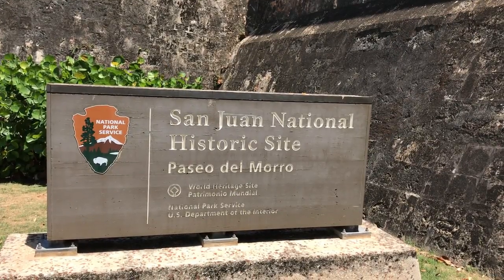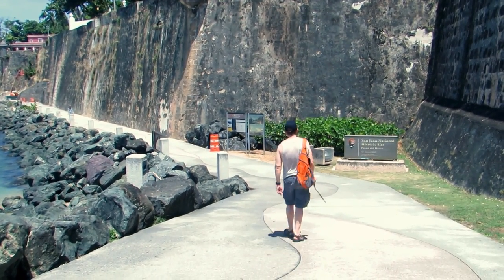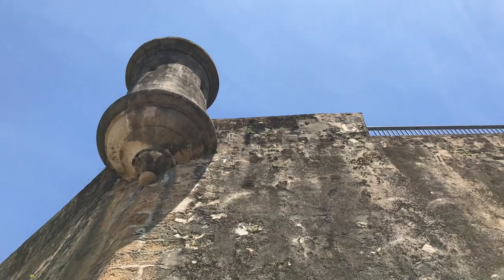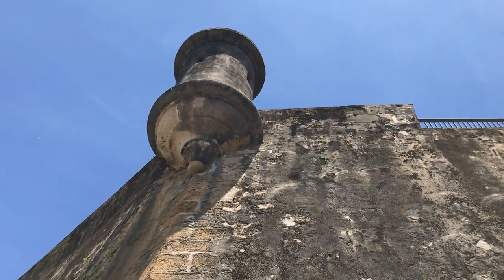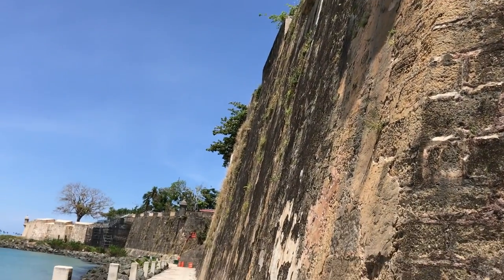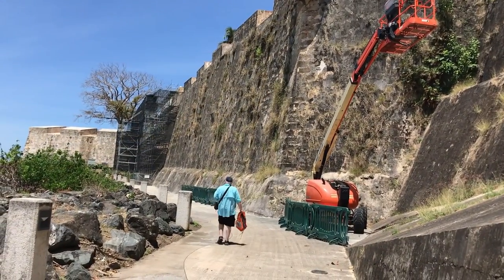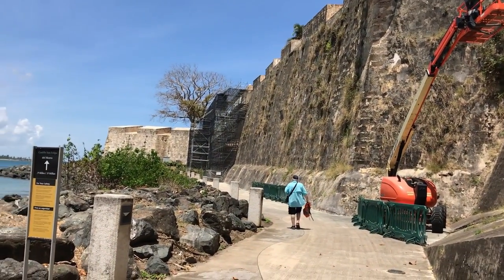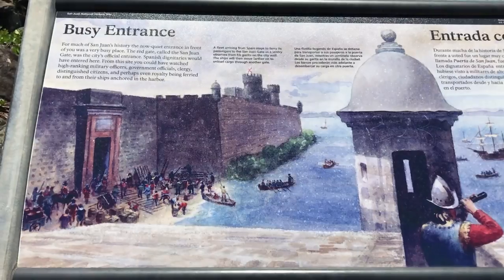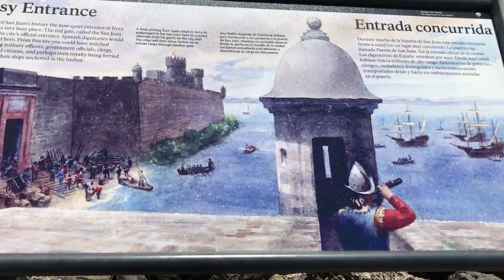The Pasio del Morro Trail follows masonry defensive walls that once surrounded the entire city of Old San Juan. The construction of these walls began in 1630 and were completed around 1678. While walking along the trail, evidence of the maintenance performed on the walls by the Park Service is apparent. The Pasio del Morro once served as the maintenance road for the west section of the city walls, but in 2001 it was designated as a National Recreational Trail.